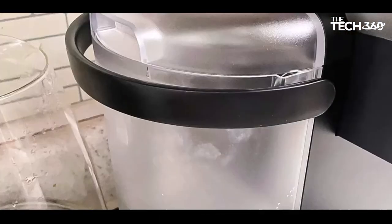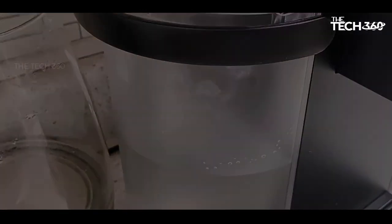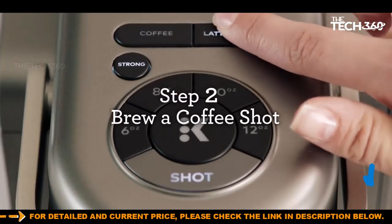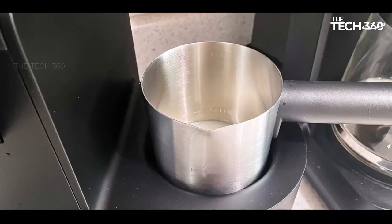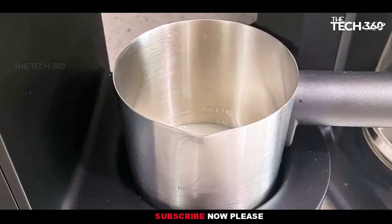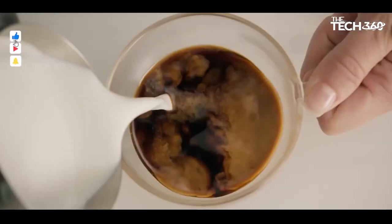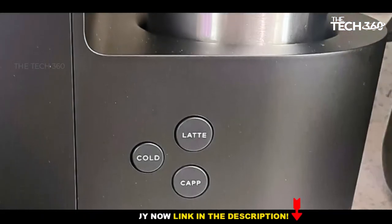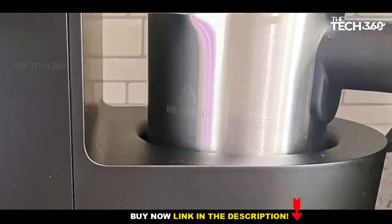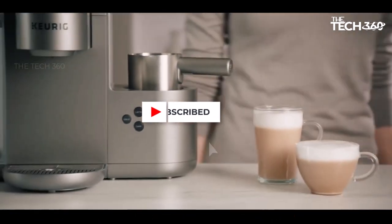During testing, the K-Café exhibited efficient brewing times, with an average of 36 seconds for a cup, closely trailing slightly faster models like the K-Elite and K-Classic. However, the frother process takes longer, averaging about 1 minute and 35 seconds per pitcher. It's important to note that the K-Café cannot brew and froth milk simultaneously, and the frother is located on the right side of the machine, potentially posing a challenge for left-handed users. Despite delivering enjoyable coffee flavor, the K-Café falls short in temperature, with the hottest cup measured at only 176 degrees Fahrenheit, which may disappoint those who prefer their coffee at higher temperatures.